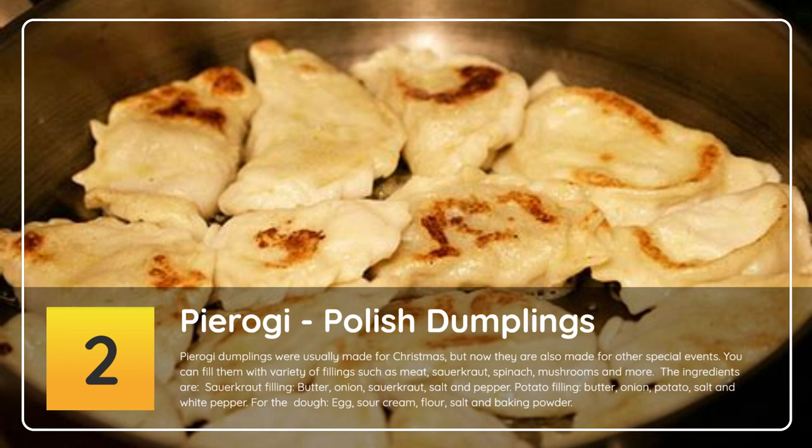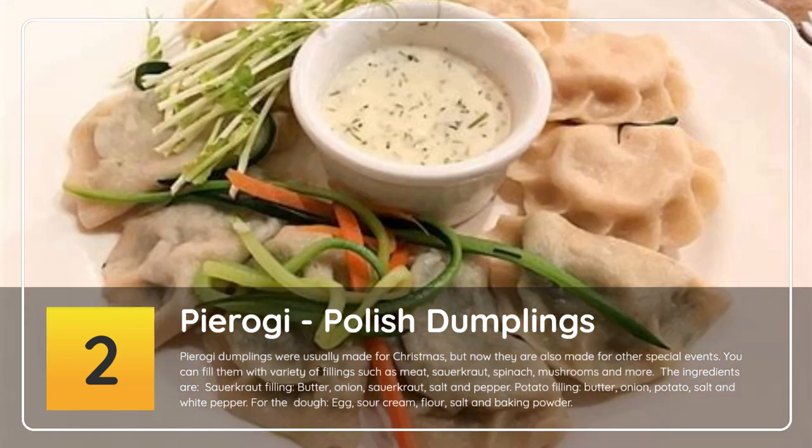The ingredients are: for the sauerkraut filling — butter, onion, sauerkraut, salt and pepper. For the potato filling — butter, onion, potato, salt and white pepper. For the dough — egg, sour cream, flour, salt and baking powder.